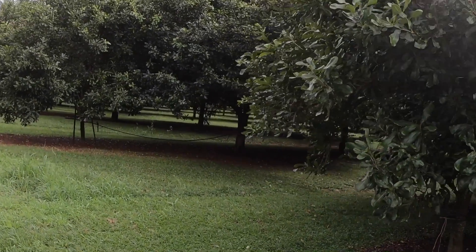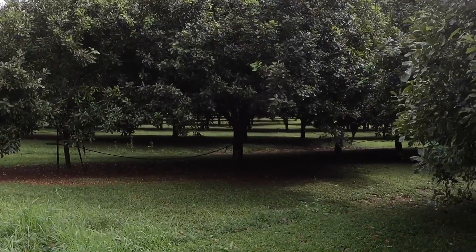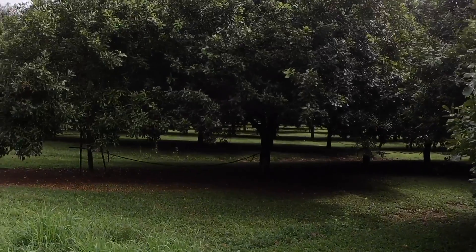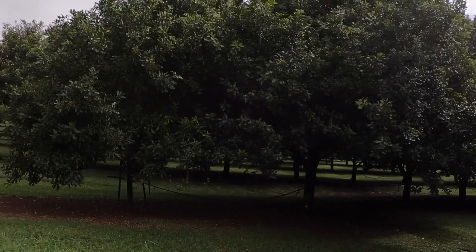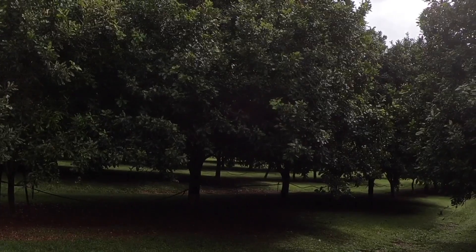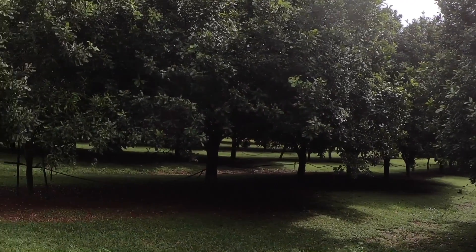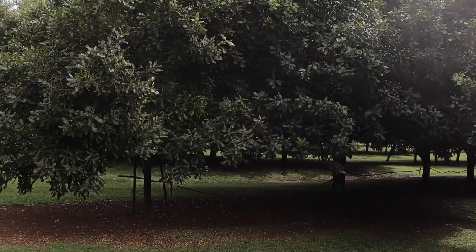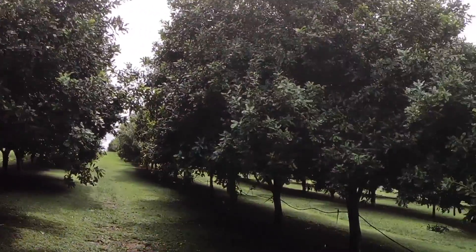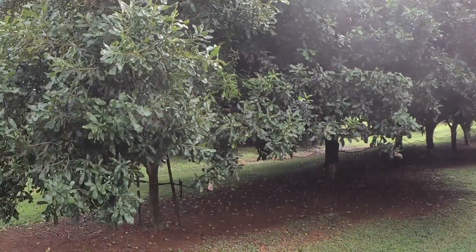So there's a mini take on the irrigation question for macadamias. For myself, it's not something I'd consider — even though I've got a massive dam full of nice clean water that could be used for the purpose — I'd prefer to rely on natural rainfall and the turn of the seasons and hope for the best from natural precipitation.